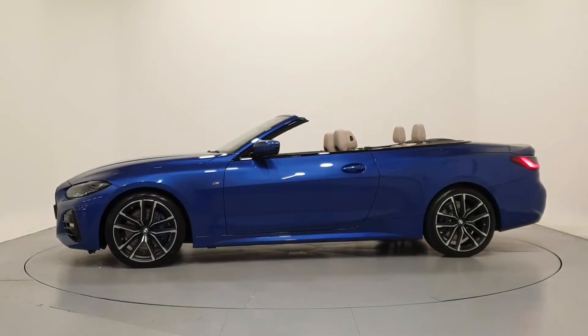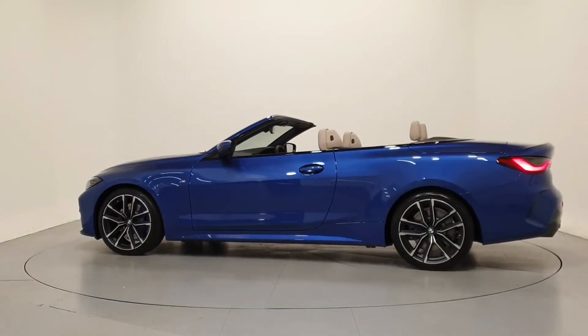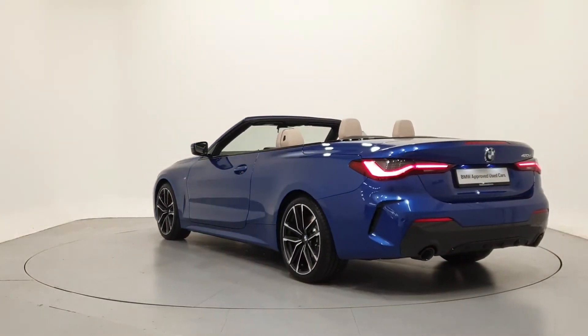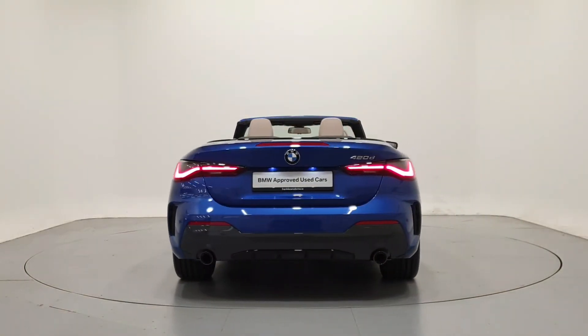We can tailor finance packages to suit your budget through a variety of finance options available from BMW Financial Services — PCP with fixed low monthly repayments and a guaranteed future value, or hire purchase with fixed monthly repayments and low APRs.